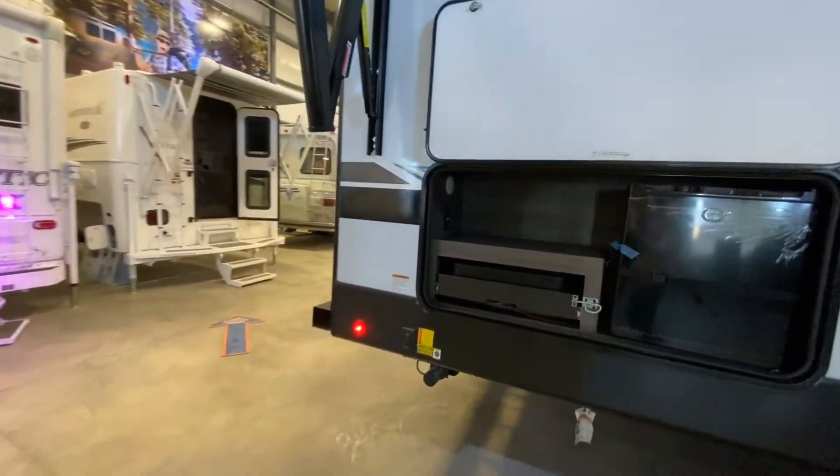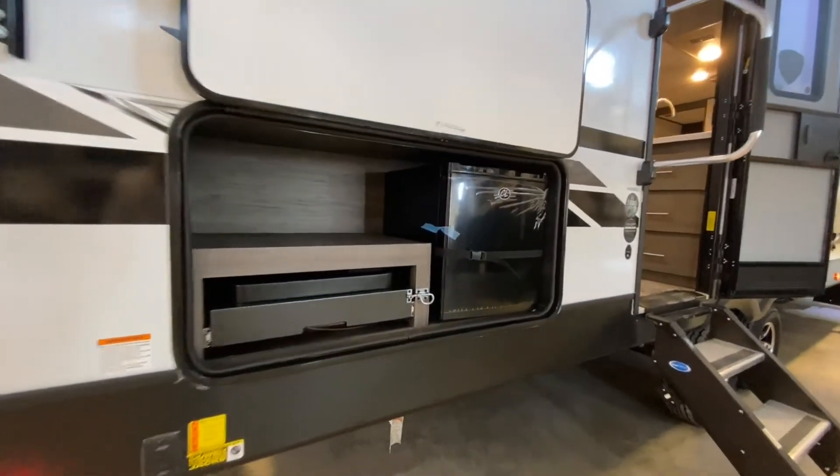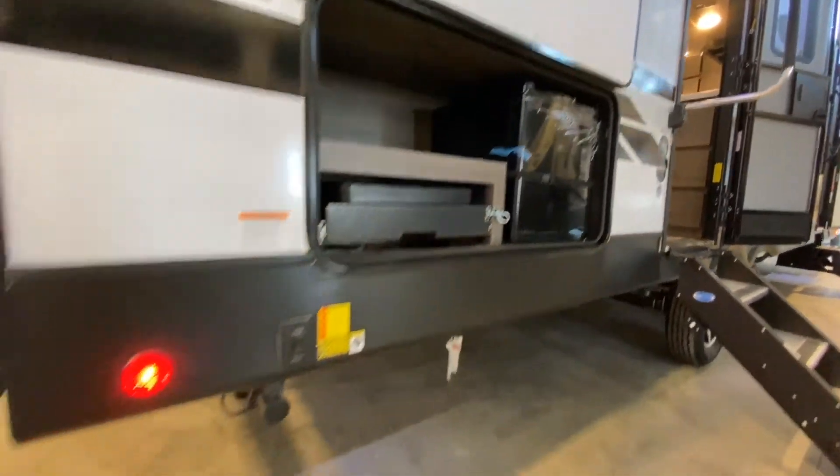You can find a small entertainment unit outside here, which has a grill and you also have a little beer fridge.